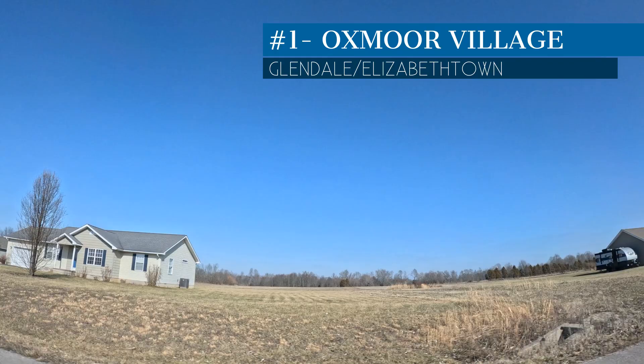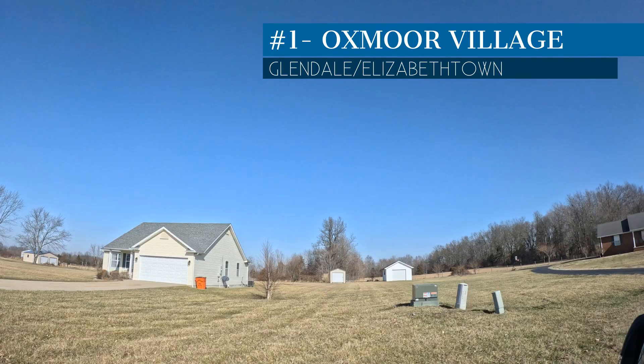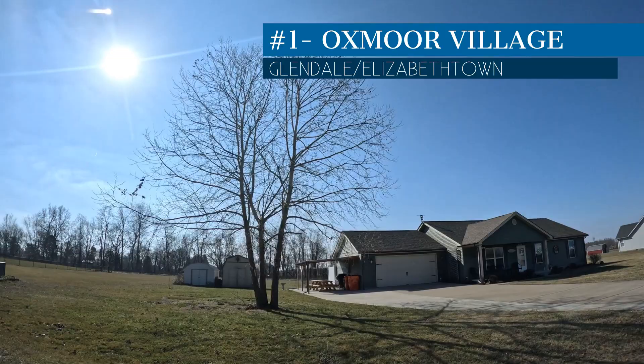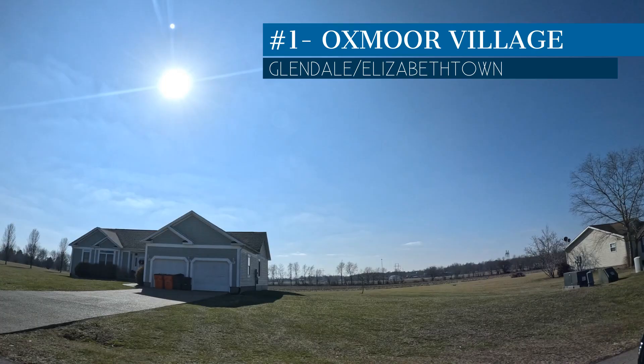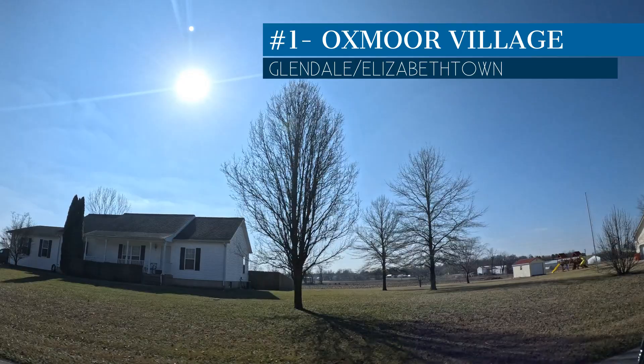We wanted to show you this neighborhood to illustrate what we mean by smaller subdivisions — when listings do come up, you just have to be ready. The two sales I have for Oxmoor Village are in the $240,000 to $370,000 price range. The $240K home was a 1,500 square foot Cape Cod style house on a crawl space with a two-car attached garage, and the $340K home was literally 3,000 square feet. That subdivision is more affordable than most — nice area, mostly acre lots, all in the 1,500 to 3,000 square foot range. Great subdivision, super well located at Glendale.